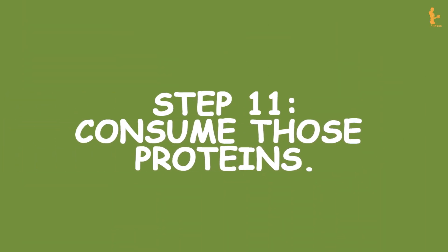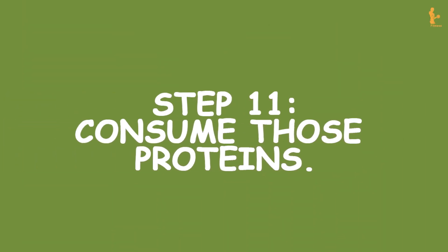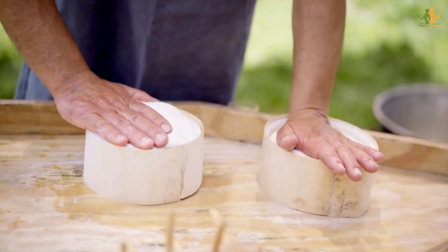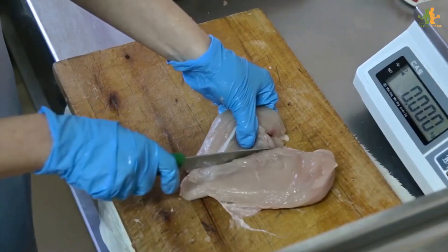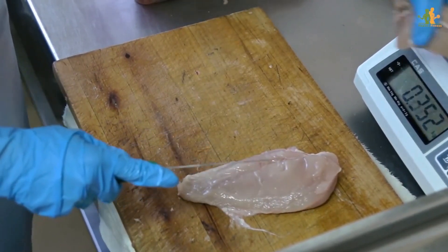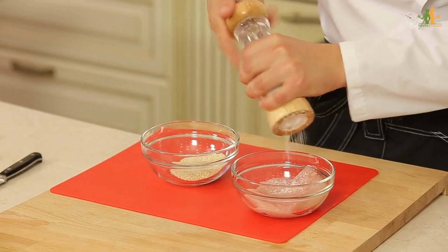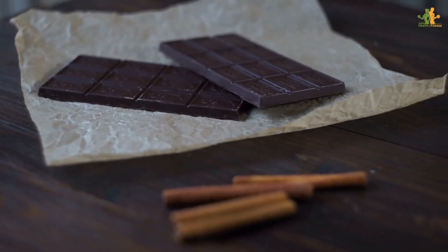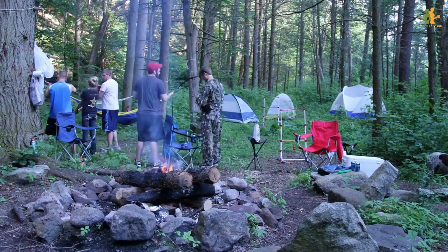Step 11: Consume those proteins. Protein processing requires more calories than carbohydrate and fat breakdown. If you eat 200 grams of chicken breast, which contains 330 calories, your body will burn 99 of those calories simply by digesting it. However, if you ate a chocolate bar, the calories would quickly add up.